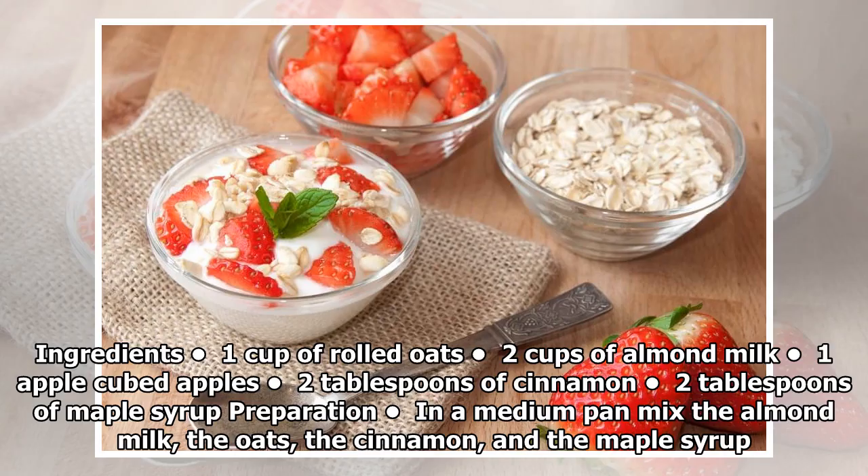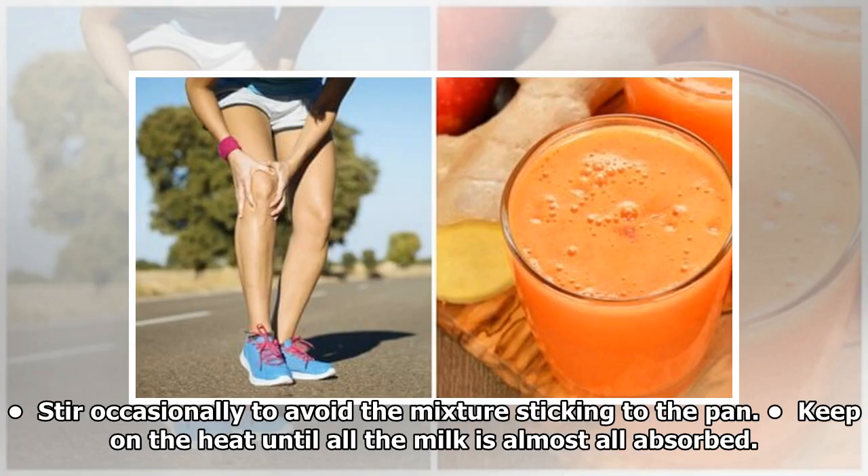Ingredients: 1 cup of rolled oats, 2 cups of almond milk, 1 apple cubed, 2 tablespoons of cinnamon, 2 tablespoons of maple syrup. Preparation: In a medium pan, mix the almond milk, the oats, the cinnamon, and the maple syrup. Stir occasionally to avoid the mixture sticking to the pan.